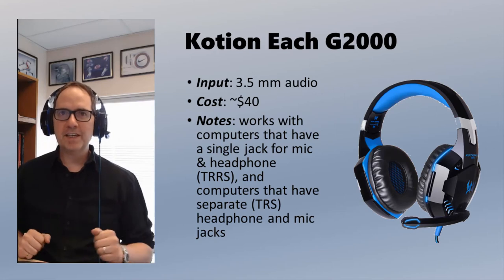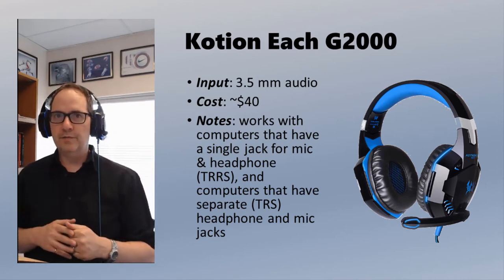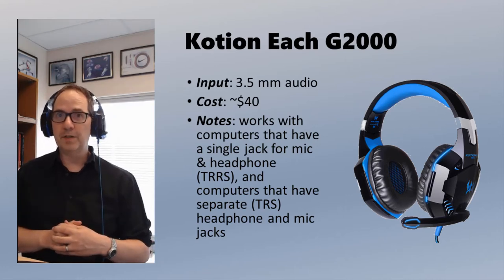Next up, we have the Caution EACH G2000. It has the same advantages as the other headset in that the microphone follows you wherever you go, so you have freedom to move around. I'll let you judge for yourself the sound quality on this one — not a bad option if you want the freedom to move around.